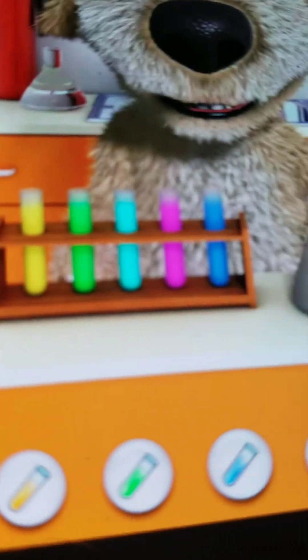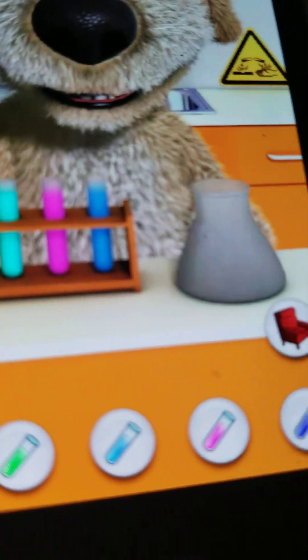There are five different test tubes. They are yellow, green, cyan, pink, and blue.